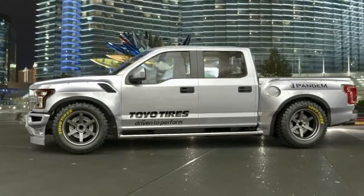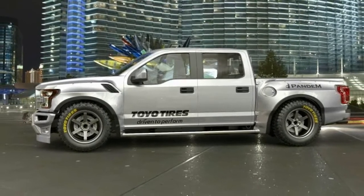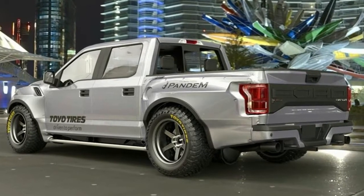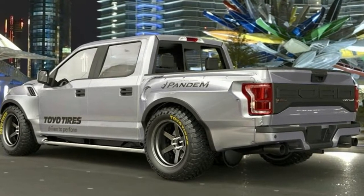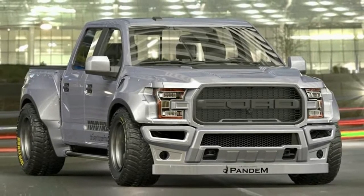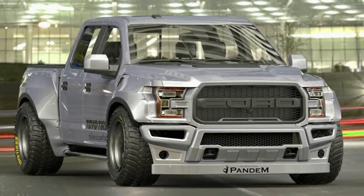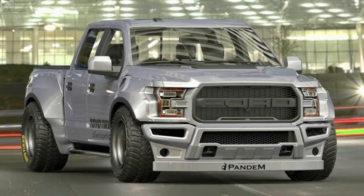The Rocket Bunny Ford F-150 Raptor is wrong in all the right ways. The Ford F-150 Raptor is the blue oval's most capable and rugged off-roader. Thanks to a bunch of high-performance parts, there is not much that can slow it down. Pandem Rocket Bunny Tra-Kyoto has another idea for the Raptor: a slammed, JDM-inspired take on the rugged pickup.